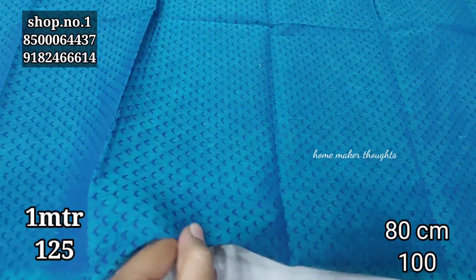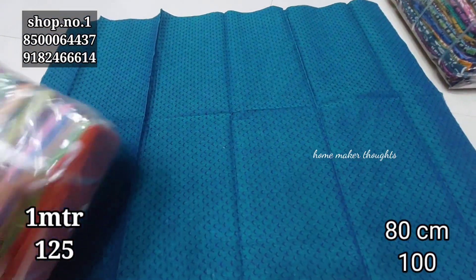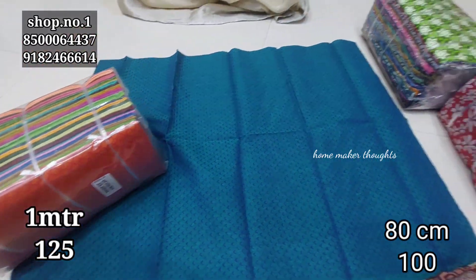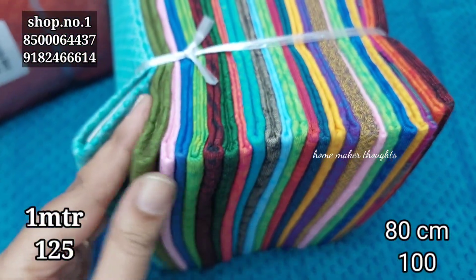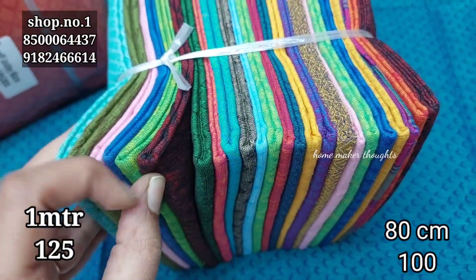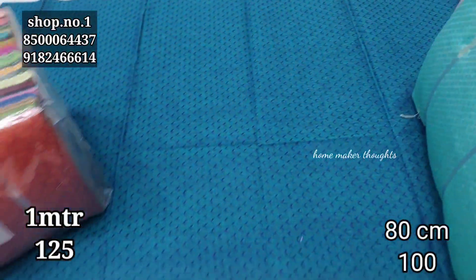There are also simple two-color combination designs with self-patterns in pure cotton, available in 80 centimeters and 1 meter. The cost for 80 centimeters is 100 rupees and for 1 meter it is 125 rupees. Silver coins are gifted and the quality is 99.9% pure silver. These special coins are only available as gifts — whether you purchase online or offline.